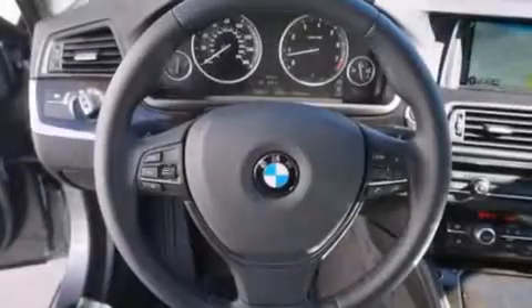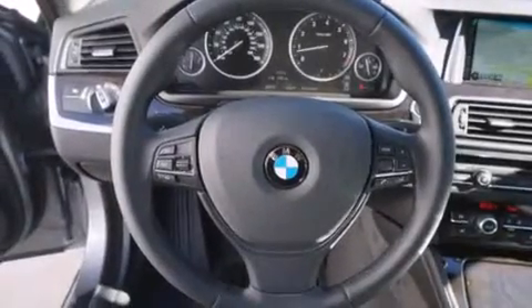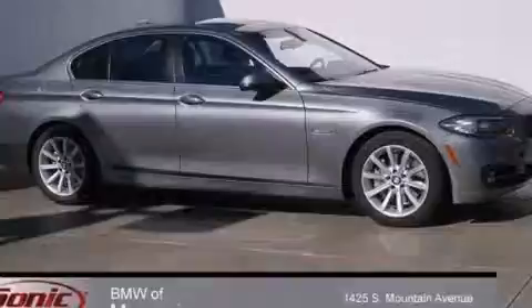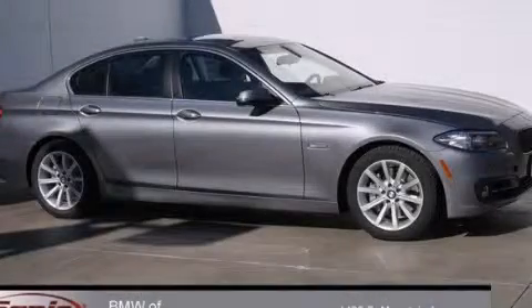With an EPA estimated rating of 31 miles per gallon on the highway, more money will stay in your pocket rather than pour into the fuel tank. Stop by today and test drive this automobile for yourself.